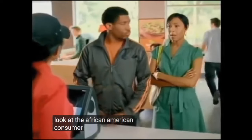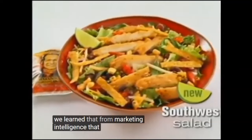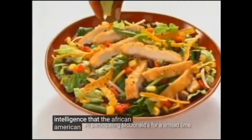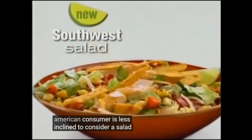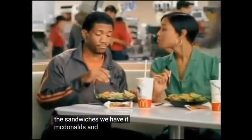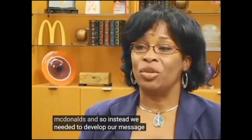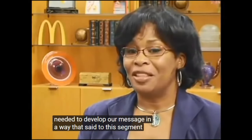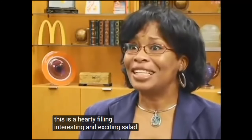If you look at the African-American consumer advertising, we learned from marketing intelligence that the African-American consumer is less inclined to consider a salad as a substitute for almost any of the sandwiches we have at McDonald's. So instead, we needed to develop our message in a way that said to this segment: this is a hearty, filling, interesting, and exciting salad.